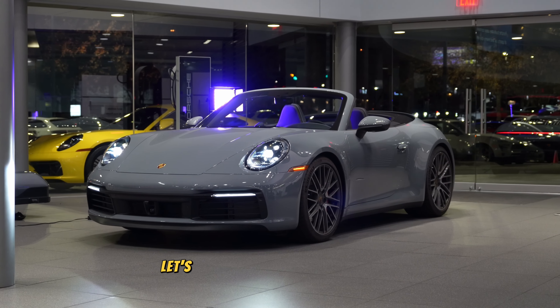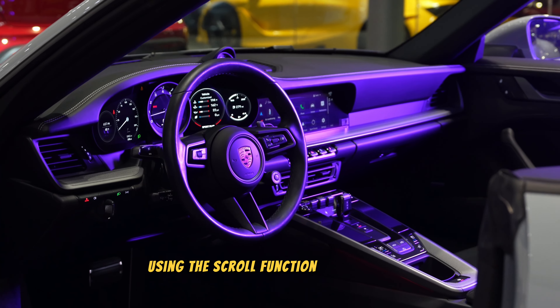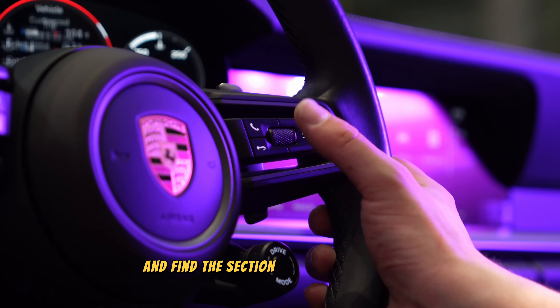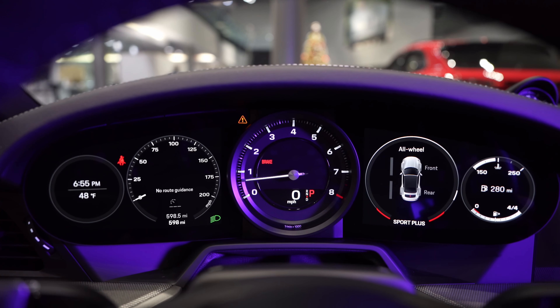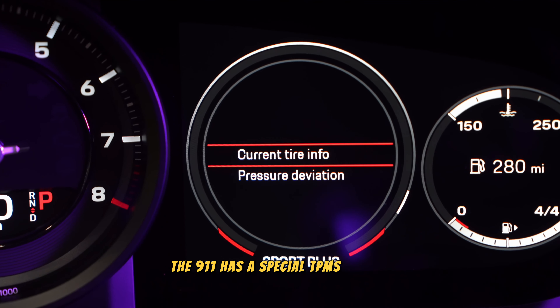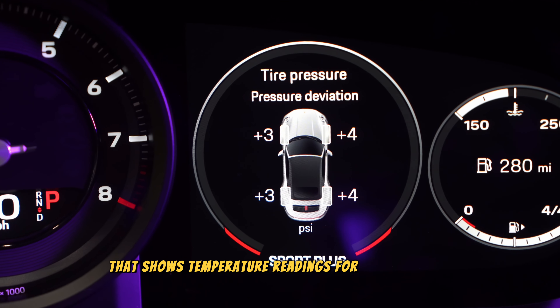Last but not least, let's take a look at the 911 variants. Using the scroll function on your wheel, pay attention to the right side of your cluster and find the section labeled tire pressure. This section allows you to see current pressures and also deviation. The 911 has a special TPMS system that shows temperature readings for all four tires.